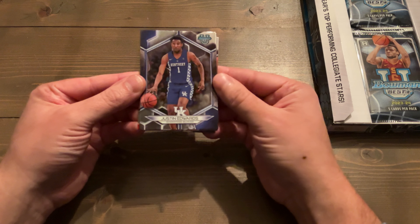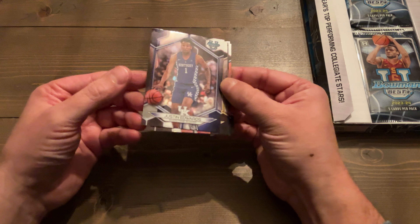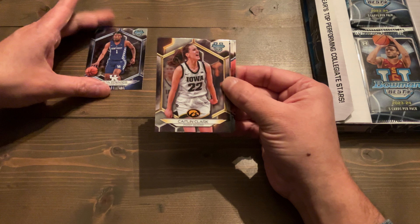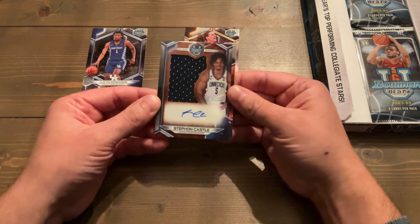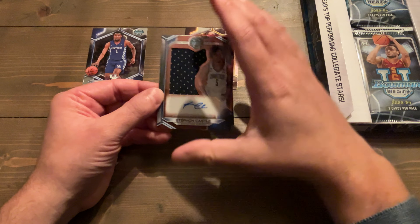Starting off, Justin Edwards on the base. These cards are gorgeous looking — I think they even look better than the Bowman Chrome University. We got our first Caitlin Clark, second card in. Oh man, check that out!